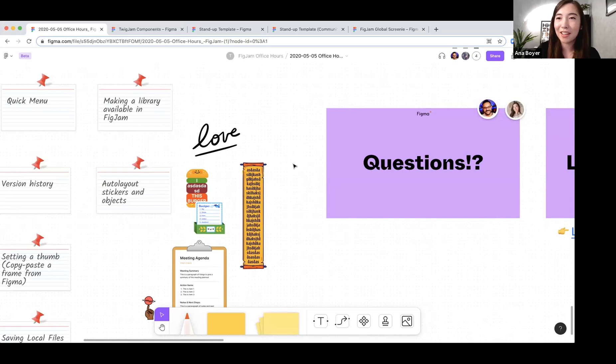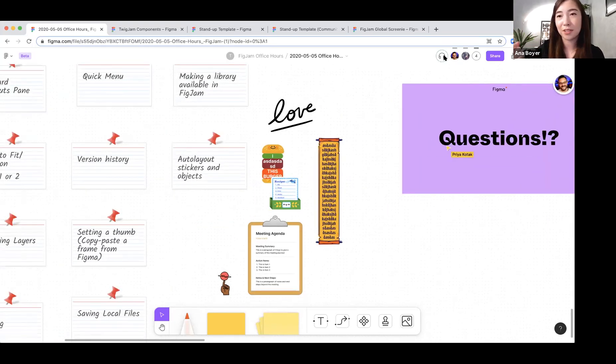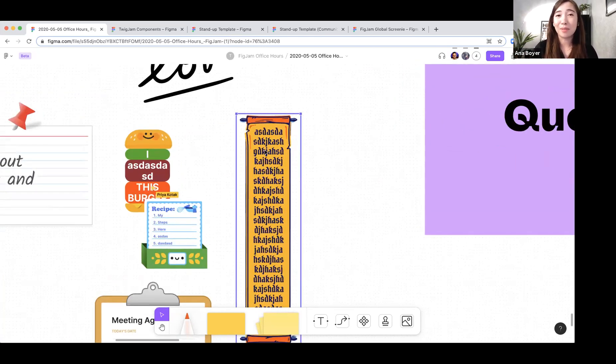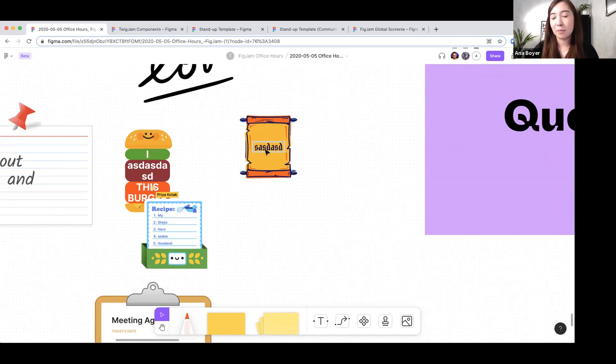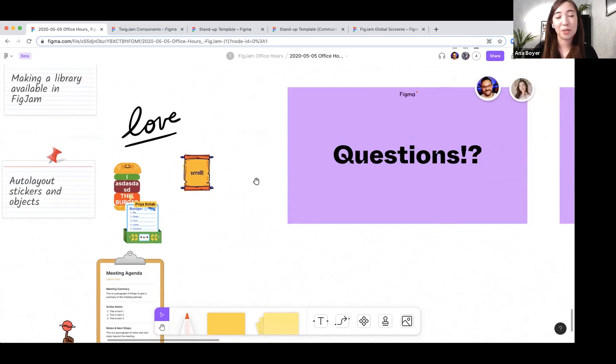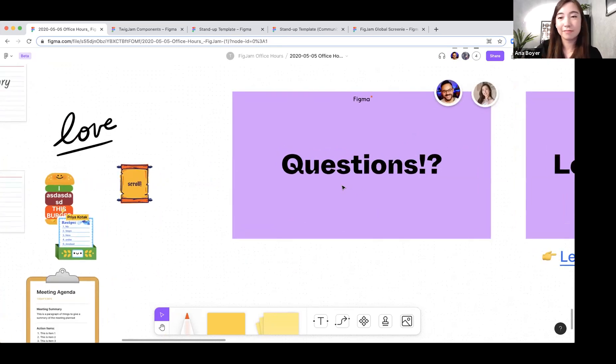If you notice the little headphones icon by our profile faces in the top right corner, that's for enabling audio. It's available both in FigJam and Figma. It lets you talk to teammates as you're collaborating in a file without having to send a separate invite to a meeting. The main reason behind this was to enable spontaneous collaboration — someone comes into a file and you can just chat as you're working. Audio is still in beta and being turned on for some teams, so it's not fully rolled out yet.